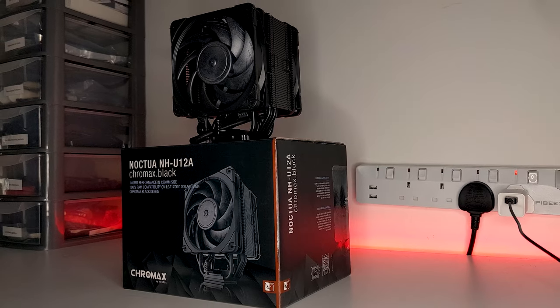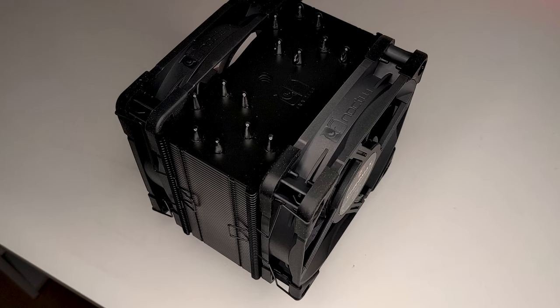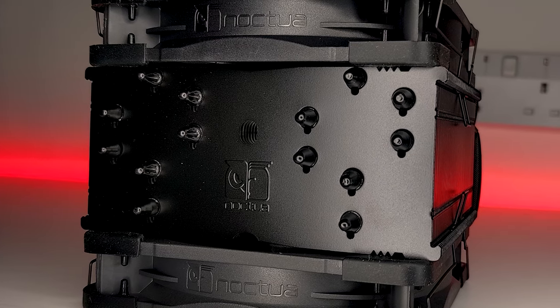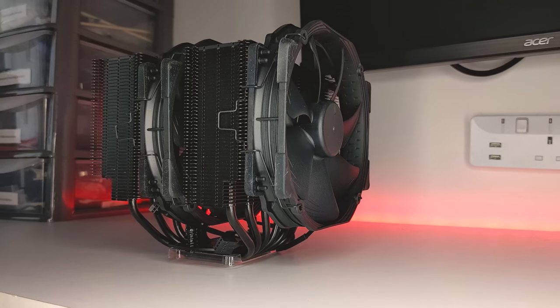Hello, welcome to PCJack. A few weeks back I reviewed Noctua's NHD12A Chromax Black, and while it performed exceptionally during testing, I compared it greatly to Noctua's existing NHD15 Chromax Black in terms of value. So I asked you guys if you'd like to see the NHD12A tested directly against the NHD15 to see which one comes out on top, and a lot of you were really interested in that. So I reached out to Noctua, who kindly agreed to send out the NHD15 for me to test.